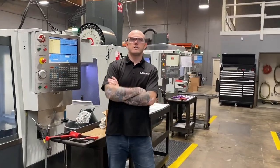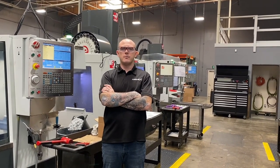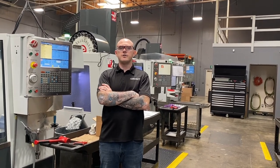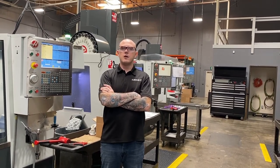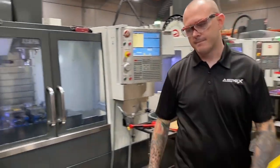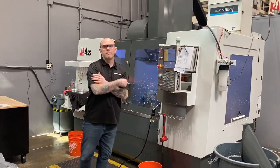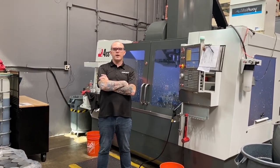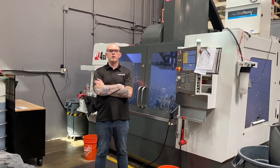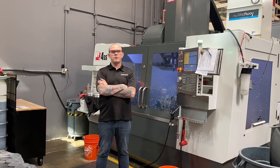Then we have our VF2s. The first one is a VF2SSYT for when we need a little more travel than the standard VF2 envelope. It is a 2013. Right next to it we have a VF2SS 2015, also with a 12K spindle. These two machines are our workhorses. At the end of the aisle we have a VF4SS, used primarily for long-term jobs that require a lot of space with multiple operations, allowing longer cycle times which free up our staff to work on other projects.